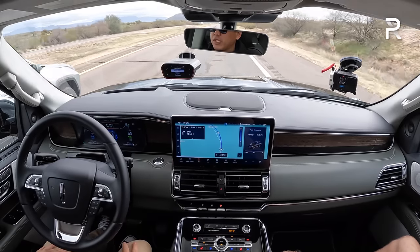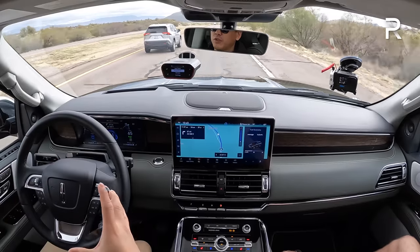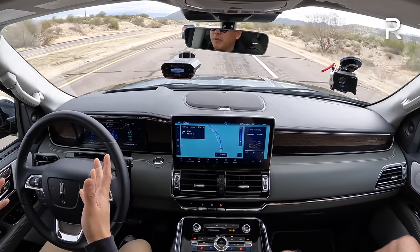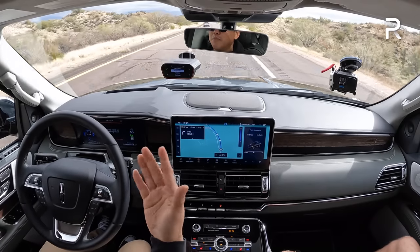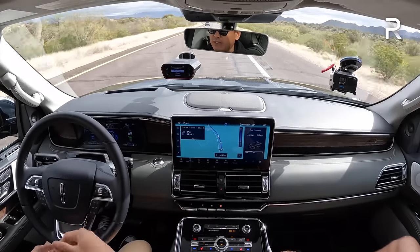Lincoln calls it Active Glide, which doesn't sound like driver assistance to me, but it works very similarly to the Mach-E's Blue Cruise. There are instances where it shows a blue steering wheel icon and a force field around the car — that's when you know it's safe to take your hands off the wheel. The one issue with Blue Cruise is when it senses an unrecognized area in its database, it tells you to put your hands back on the wheel. It doesn't give an audible chime — it just shows on the screen. If you ignore it, it starts to beep, and you have to wiggle the wheel to confirm. It also has sensors that watch your face to ensure you're paying attention.